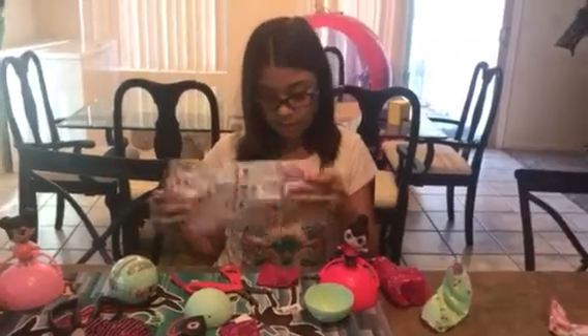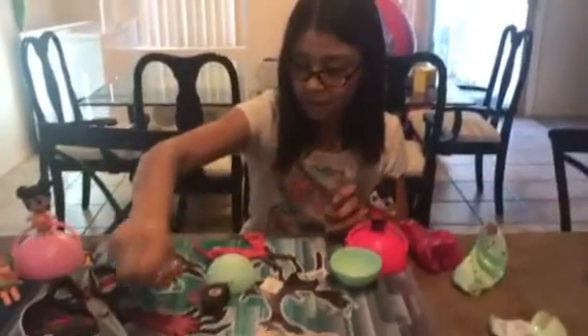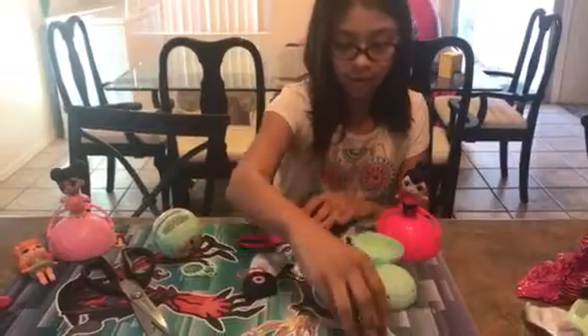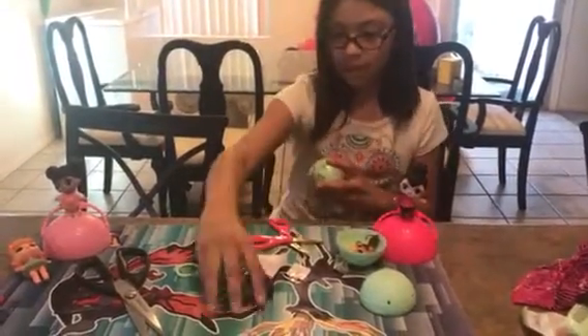The one that I really wanted was this one, right here. So let's open the next one.